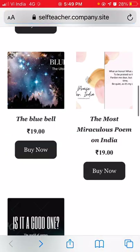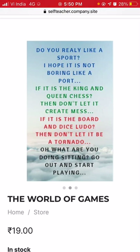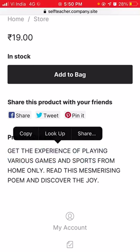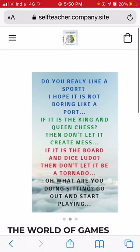The next product is 'The World of Games,' priced at 19 rupees. There are three pictures. The poem reads: 'Do you really like a sport? If it is the king and queen — chess — then don't let it create mess. If it is the board and dice — Ludo — then don't let it be a tornado. Go out and start playing.' The description says: get the experience of playing various games and sports from home by reading this mesmerizing poem.